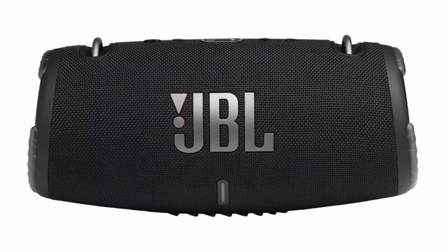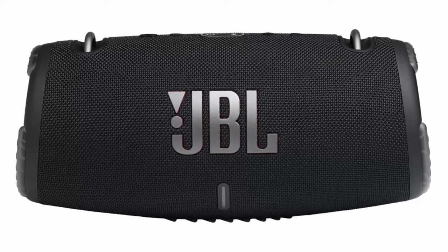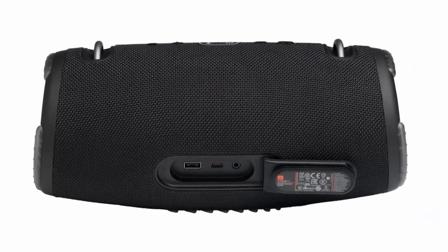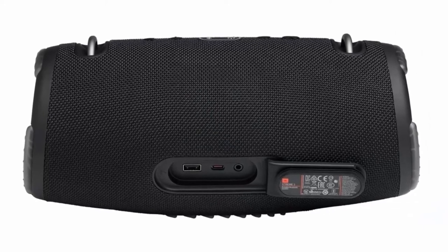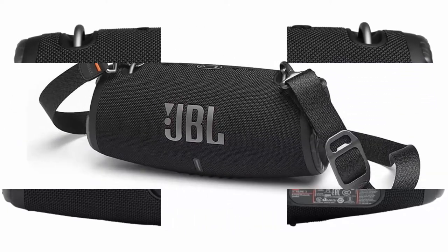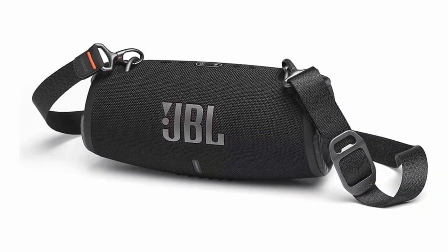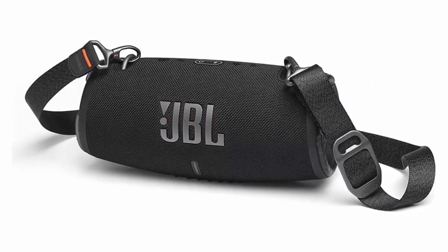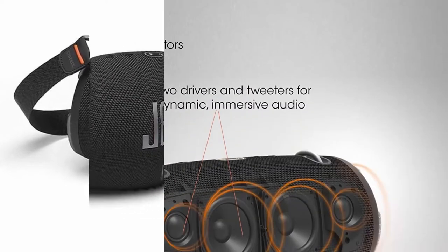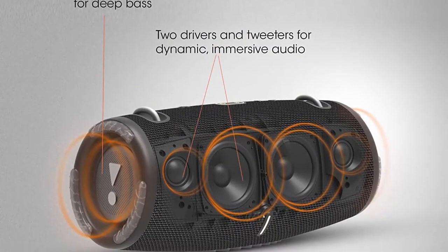Powerful JBL Original Pro Sound. 4 drivers and 2 JBL Bass Radiators effortlessly deliver dynamic, immersive sound with deep bass and plenty of detail. You'll get lost in the music wherever you are. Portable Design: the included carrying strap with built-in bottle opener makes it easy to bring your speaker wherever you go.